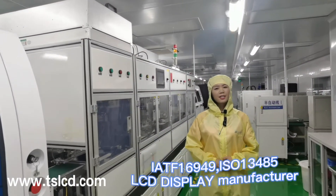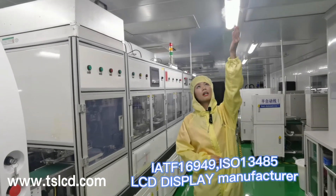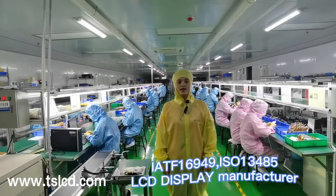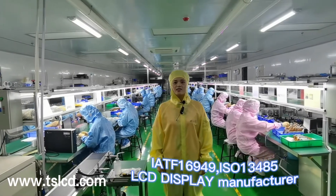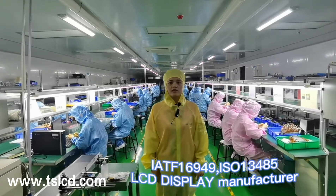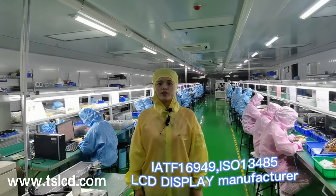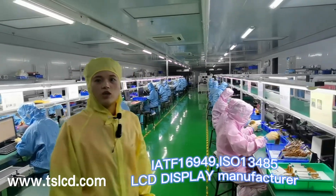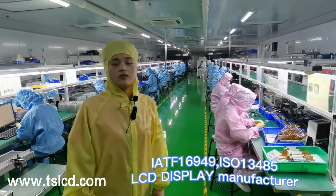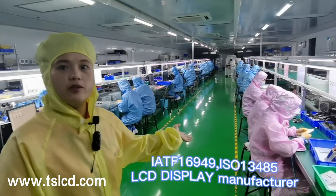We also have automatic humidifying pumps. If it is too dry or too wet, it will adjust automatically. Hello everyone, this is Helen in TSD. Here is our assembly workshop. We have 4 assembly lines — 2 with 16 meters and 2 with 12 meters. After the FOG process finishes, we assemble backlight or punch panels in this workshop. We also have our OQC area here.